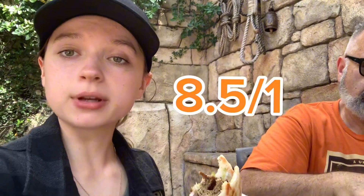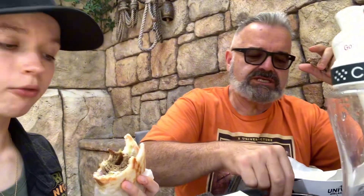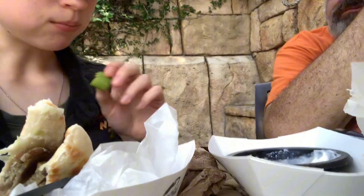Fire Eater's Grill, you get like an 8.5 from me. Overall, I would say that — overall, 8.5. I've got to say, I could live off the celery and the hummus.